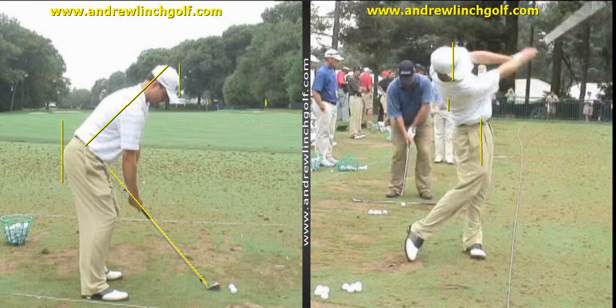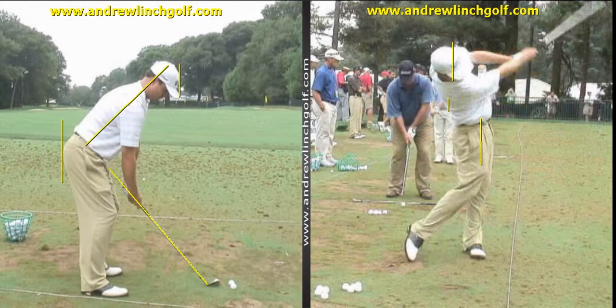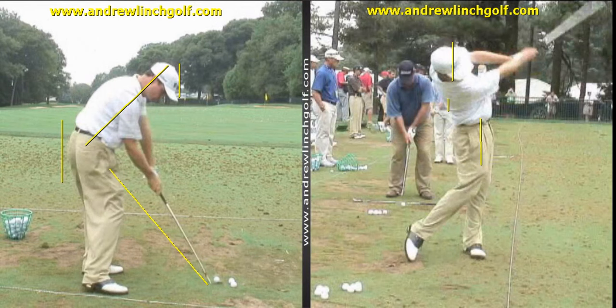Now let's take the rear view of his swing. I've drawn the usual angles: the shaft angle at address, the butt line, his head line, and his spine angle. It just looks very simple. If I take him back to impact, you can see that the club is nowhere near the address shaft angle — there's quite a gap there. So he's not Hogan-like; there's a big gap. But again, it's what he does consistently.